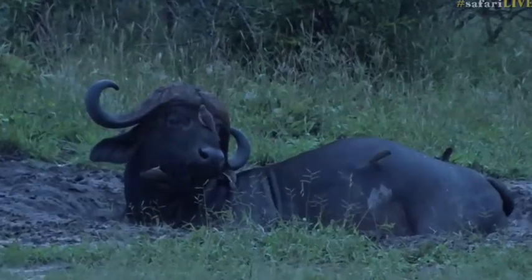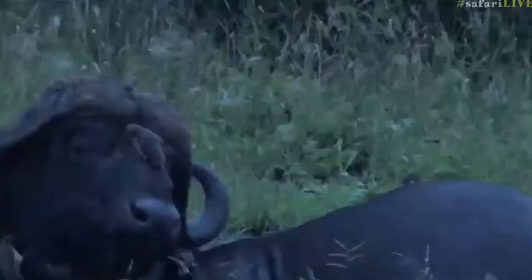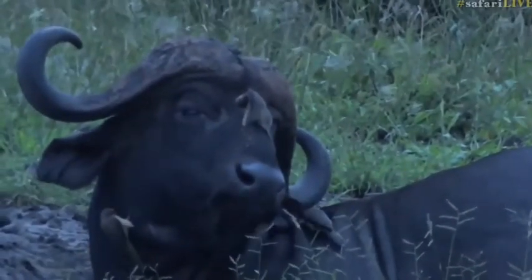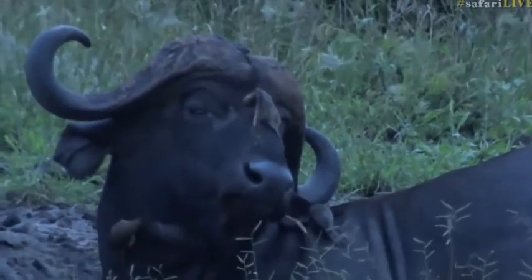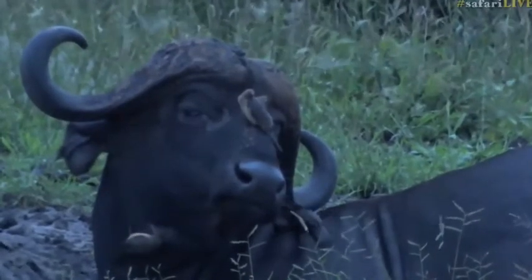They look like they have this scowl on their face, but that is the happiest looking buffalo I have seen in a long time. Besides all the appendages that he has all over him, which are the oxpeckers, that are flittering about and going up his ears and nose, he does look very smitten with life, doesn't he?